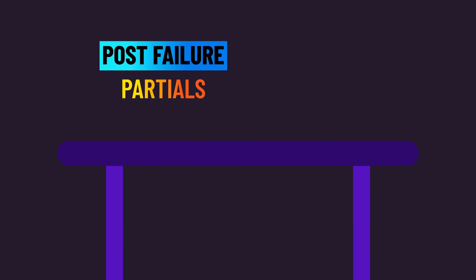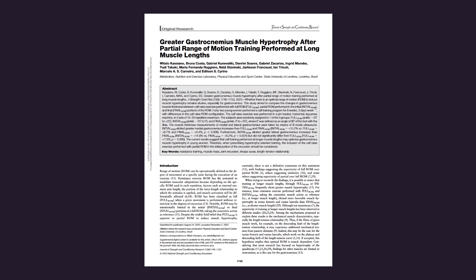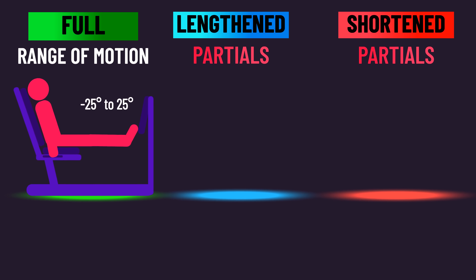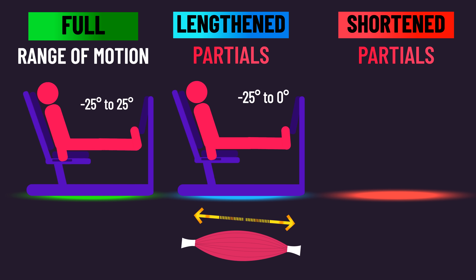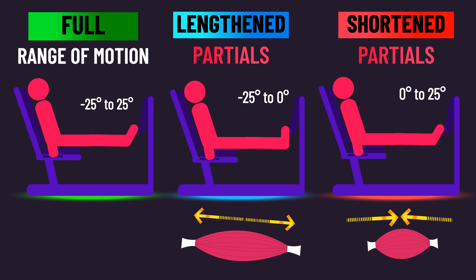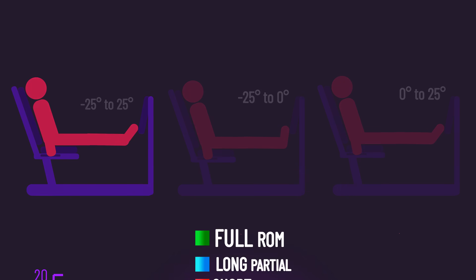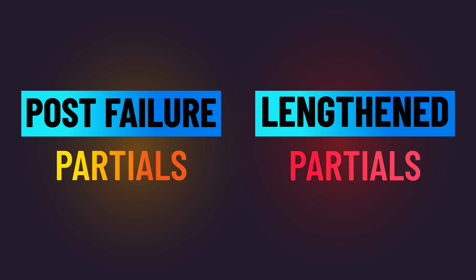However, there is a potential alternative to post-failure partials. A paper which also had untrained subjects train calf raises demonstrates it. One condition trained with a full range of motion, a second with a lengthened partial — moving through the half of the range of motion where the muscle is more lengthened — and a third condition with a shortened partial, where you move through the half where the muscle is more shortened. Gastrocnemius growth was greatest with the lengthened partials. Thus, instead of post-failure partials with shortened position-challenged exercises, you could just use lengthened partials entirely. This raises the intriguing question: how do they compare?